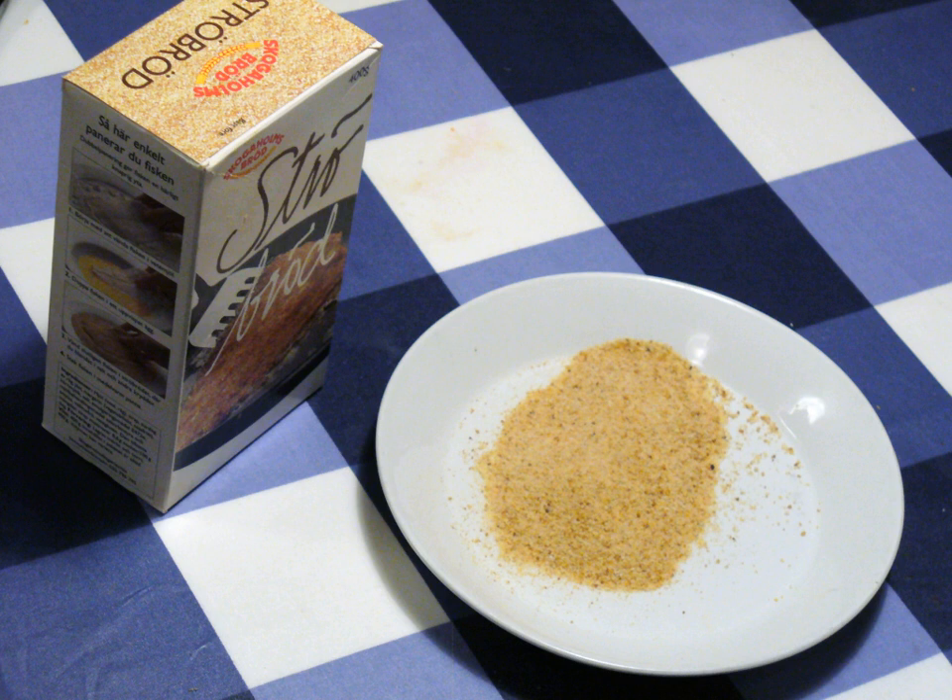Outside Japan, its use is becoming more popular in both Asian and non-Asian dishes. It is often used on seafood and is often available in Asian markets, speciality stores, and increasingly in many large supermarkets. Panko is produced worldwide, particularly in Asian countries including Japan, Korea, Thailand, China, and Vietnam.